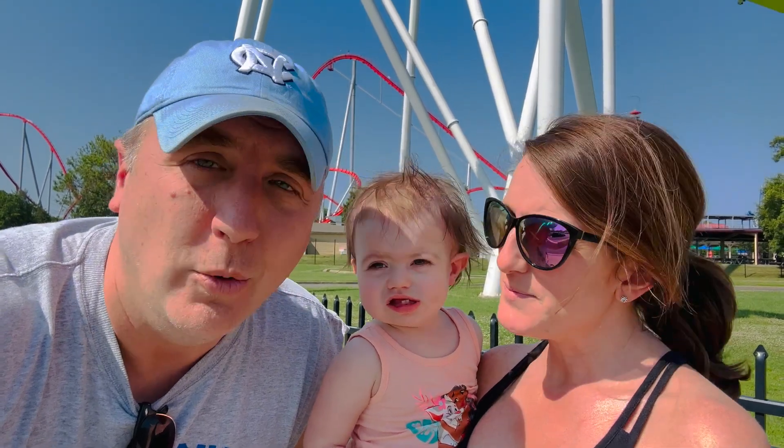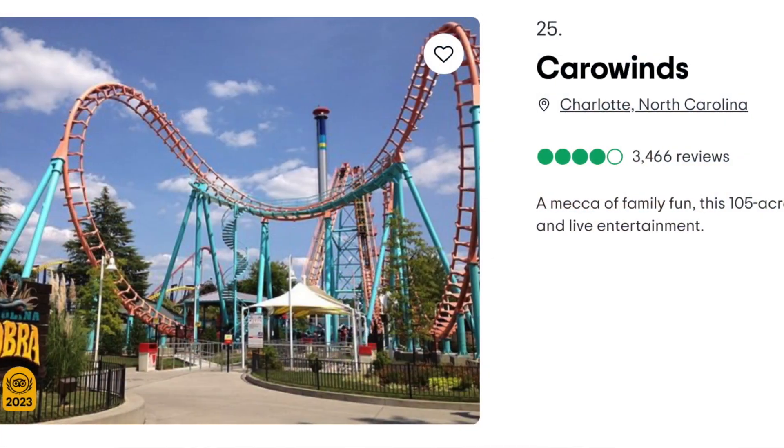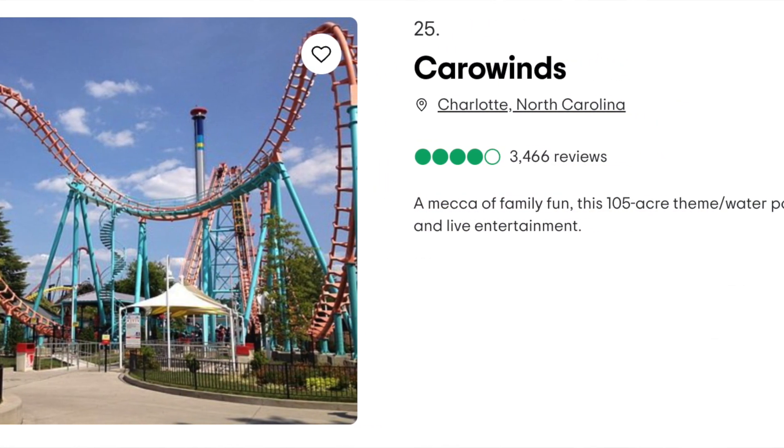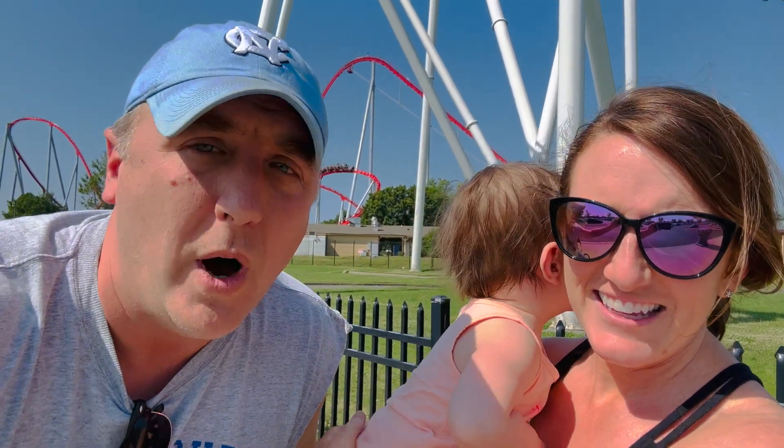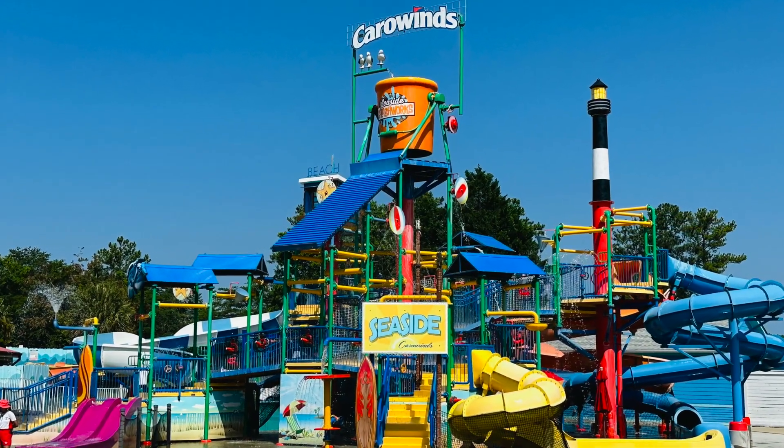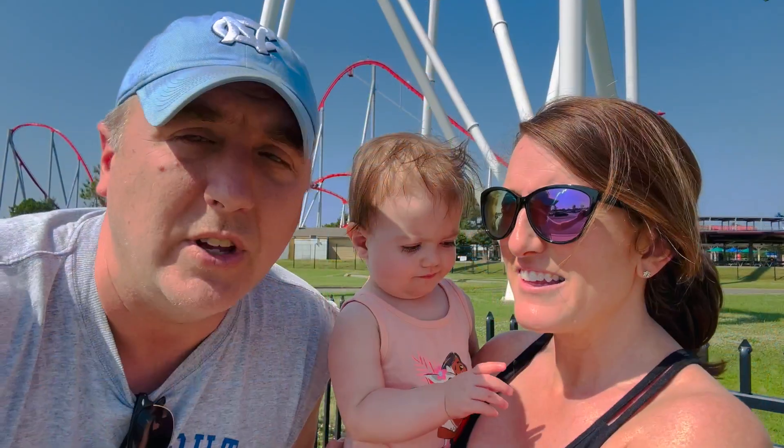Did you know that Carowinds was rated one of the best amusement parks by TripAdvisor? I did not know that. One of the big reasons is because of Carolina Harbor, their water park that's inside Carowinds. It's very fun — it is awesome. So we're going to go check out Carolina Harbor and just see what it's like for 2023.